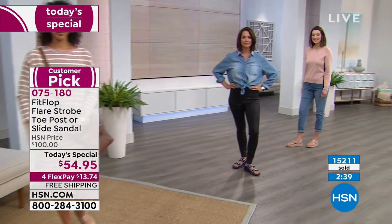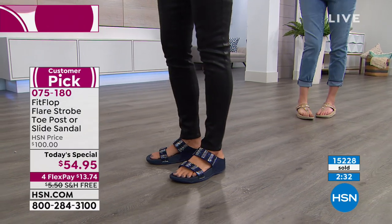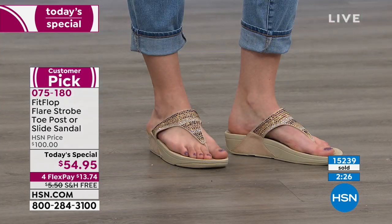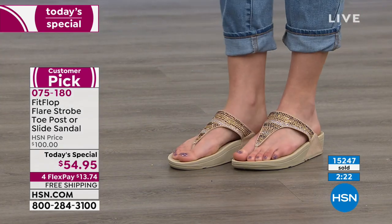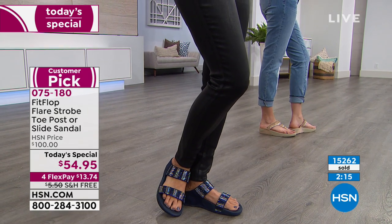They're so stinking cute, especially that gold. We're losing the black quickly, but make sure you pick up the gold. That nude shade is beautiful — nude shoes give the illusion of making your legs look longer because it continues the line through. If your feet swell, this is the perfect shoe. I remember when I was in my twenties, people used to say they wanted my feet, and now I understand why feet swell.